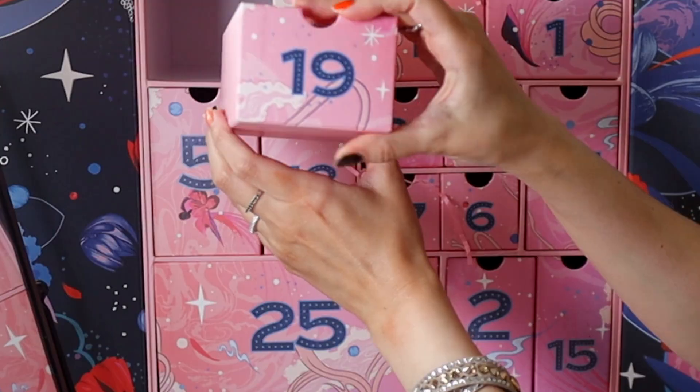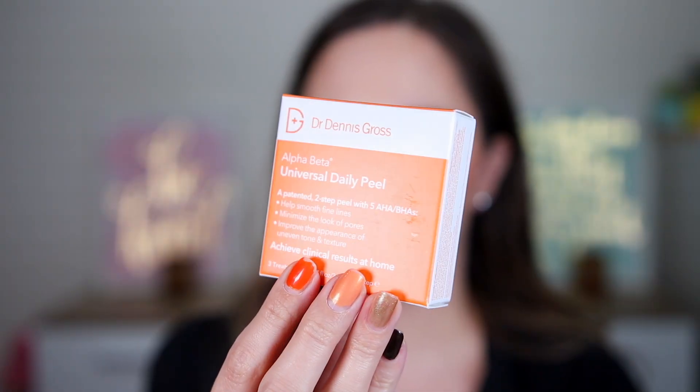Door nineteen is lightweight — I guess lipstick but no. This is the Dr. Dennis Gross Alpha Beta Universal Daily Peel. It smooths fine lines, minimizes pores, and improves uneven tone and texture. It's a wipe-style pad — step one exfoliates and smooths, step two is anti-aging and neutralizing. We only have three uses. I don't like single-use products in a 265 euro advent calendar — it feels cheapish.